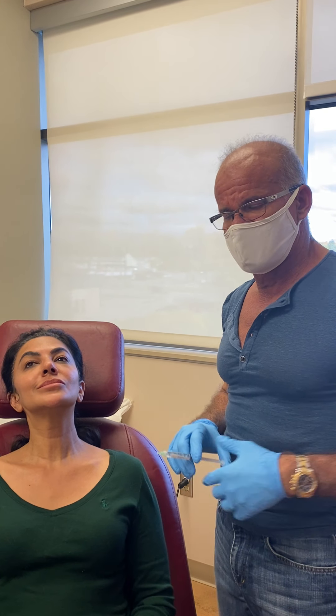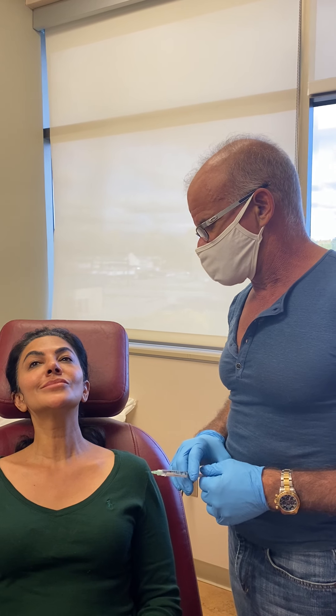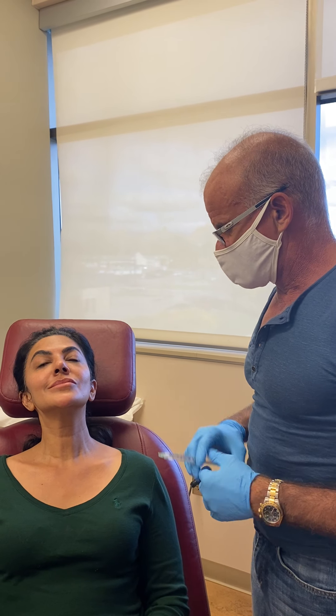One of the problems with the neck is that because there are not many hair follicles, you can't get as aggressive on the laser resurfacing as you can on the face, and yet it still gets photodamaged.